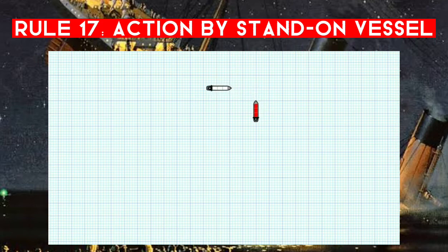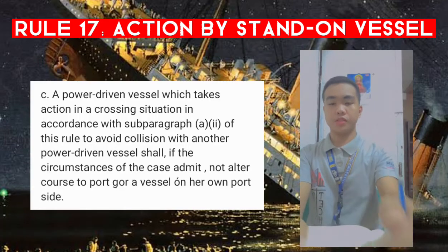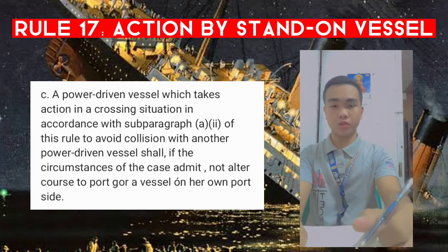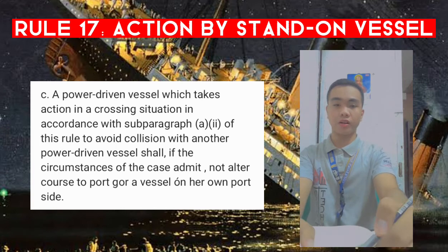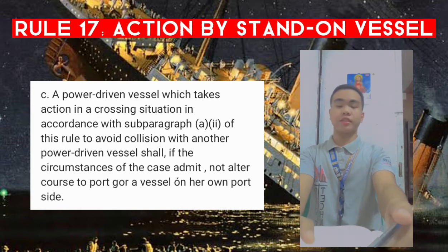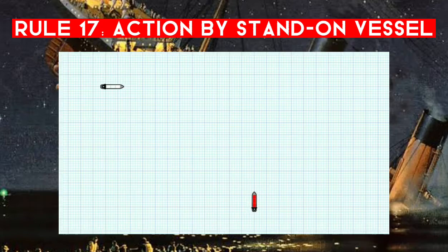Once you're so close that the give-way vessel alone cannot avoid collision, that is when you must take action. At the first point where it's apparent to you that she's not acting, that is when you may take action. Paragraph (c): a power-driven vessel which takes action in a crossing situation in accordance with subparagraph (a) of this rule to avoid collision with another power-driven vessel shall, if the circumstances of the case admit, not alter course to port for a vessel on her own port side.